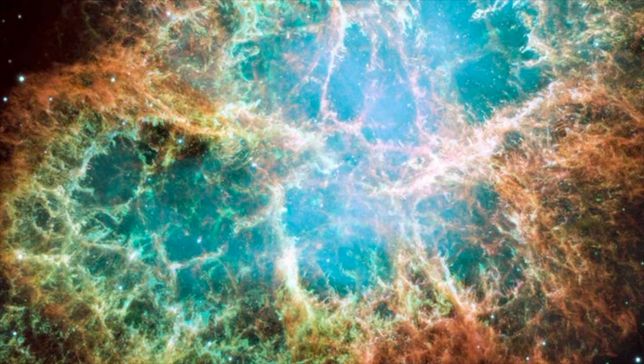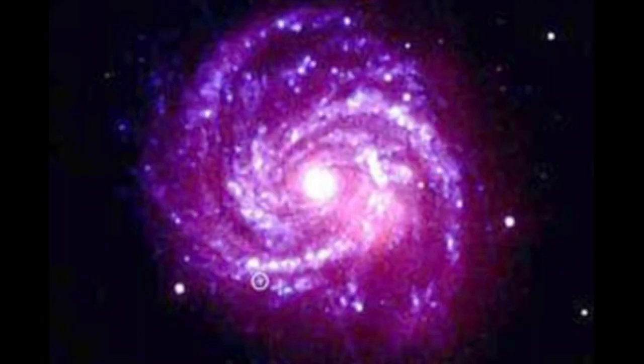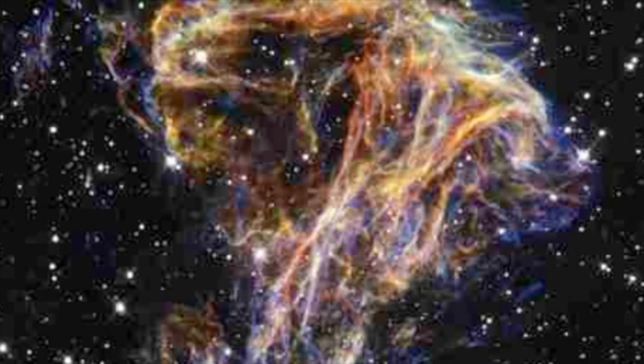Supernova occur in a wide variety of shapes and sizes. The size of the bang rather depends upon the size of the original star. The bigger the original star, the bigger the bang — an explosion that can be brighter than all of the rest of the stars in the galaxy put together.